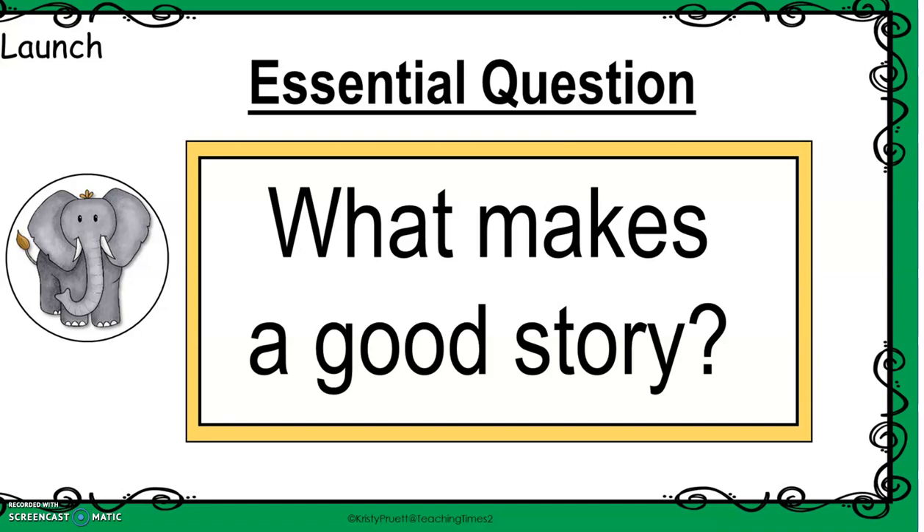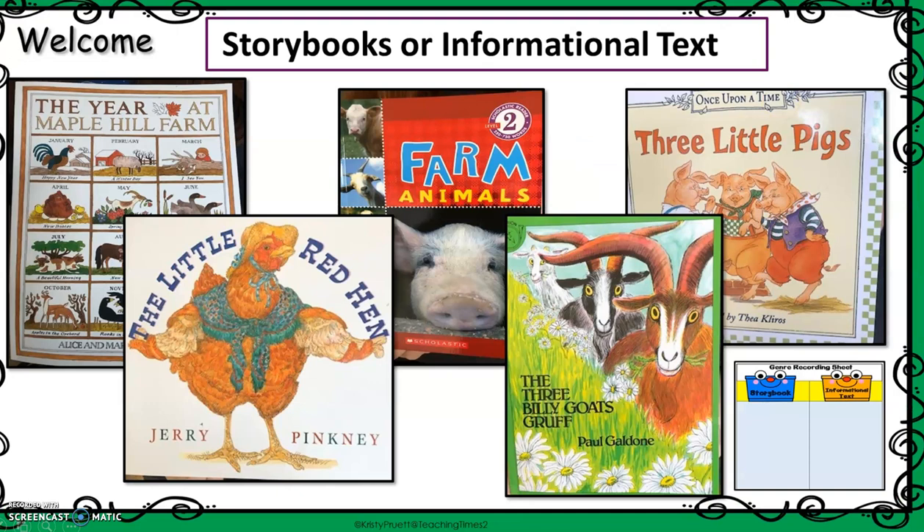So think about our essential question for all of Module 2: What makes a good story? Think way back to the beginning of Module 2. Your teacher asked you to make some predictions by looking through these texts and decide if you thought any one of these books was a storybook — fiction — or informational text — non-fiction.